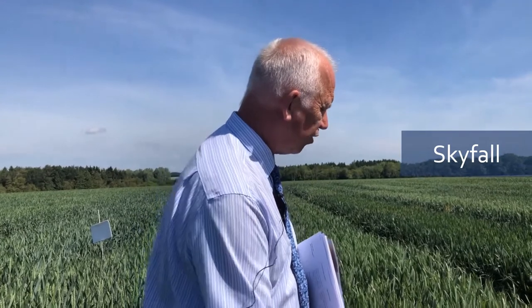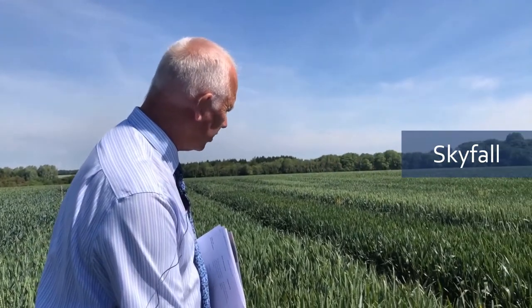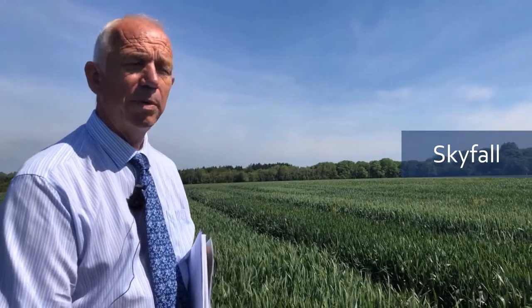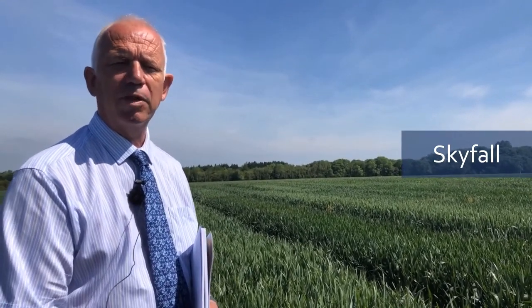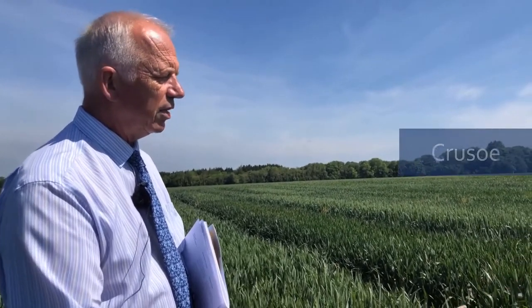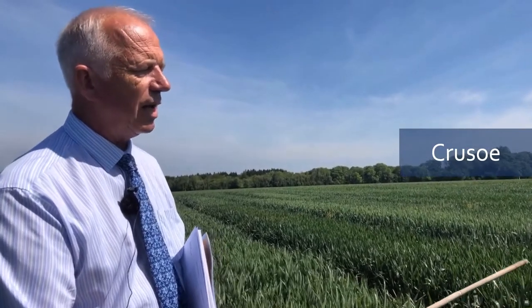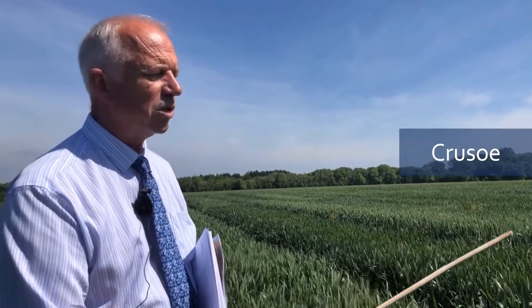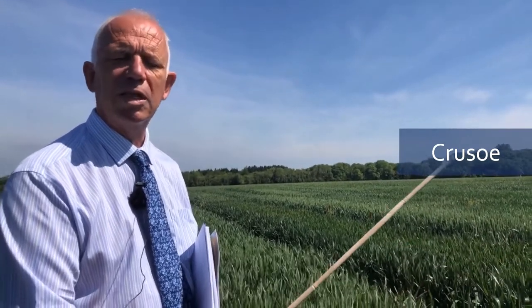Skyfall's breakdown to yellow rust is really significant — it's the worst variety in these plots and in a couple of weeks it'll be pretty much dead, so I think we've got to say goodbye to it. Then the gold standard of milling wheat, but lower yielding, still with good yellow rust resistance, is Crusoe — the most popular with millers. However, it is lower yielding, and of course it does get brown rust.